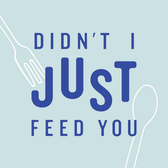Find out more about Enlightened and where to find them in your local grocery store by visiting eatenlightened.com/DIJFY. And don't forget to use the code DIJFY10 to get 10% off your order plus free shipping.